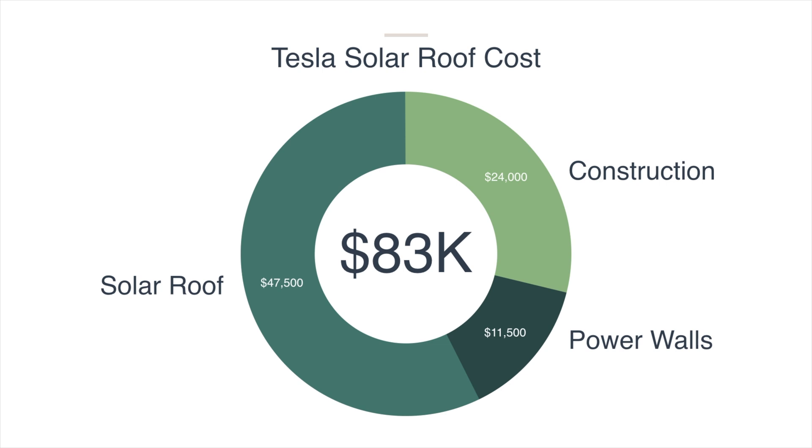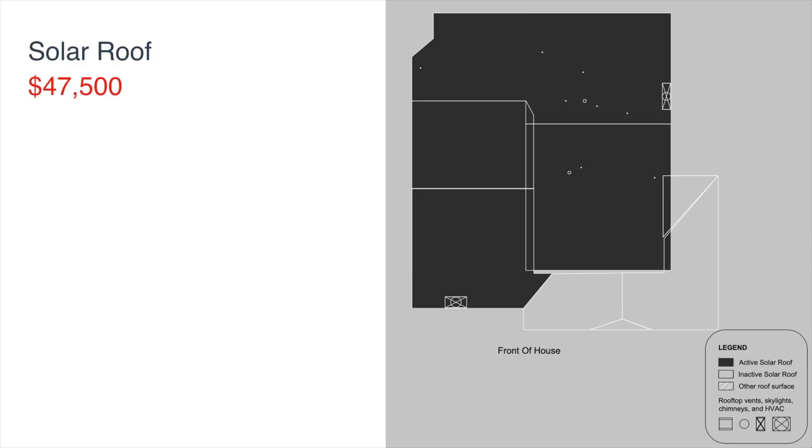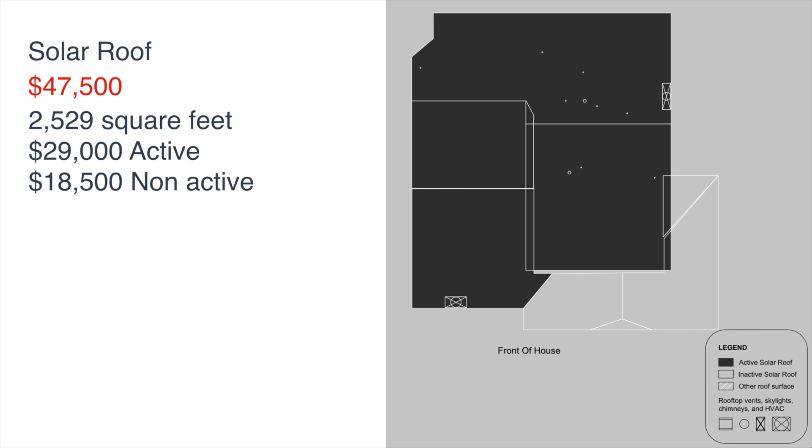The three areas are: solar roof, construction and installation, and power walls. The solar roof cost was $47,500, which included both the active and non-active solar materials. Our roof is 2,529 square feet. The cost for the active solar materials was $29,000 and the cost for the non-active materials was $18,500.